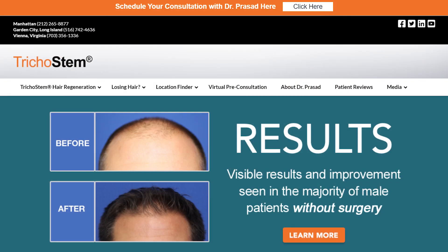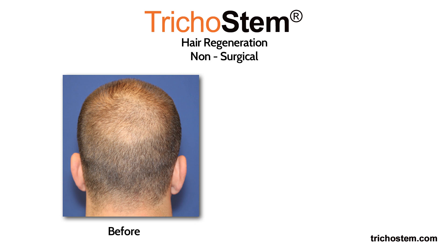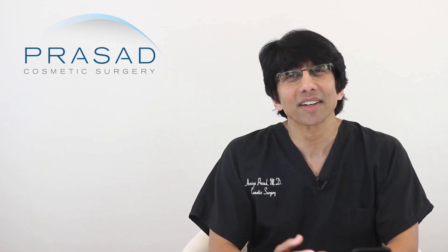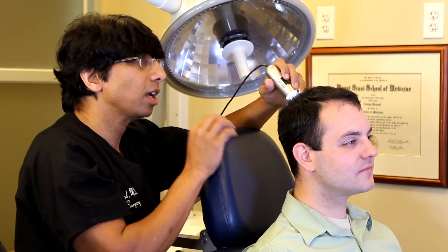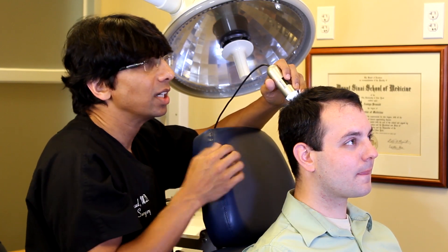Many people with hair loss first learned about Acell and PRP from our videos and websites about Trichostem Hair Regeneration. They mistakenly assumed that they would get the same results from other Acell and PRP treatments as they see in our patients who had undergone the Trichostem Hair Regeneration treatment. They didn't get the same results, and when they come in to see me, they ask why — what's the difference between what you do and all those other doctors who offer Acell and PRP?